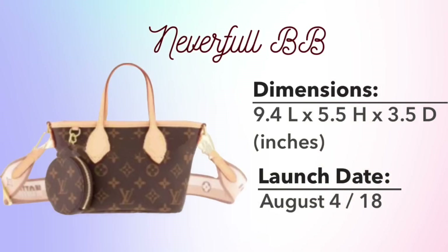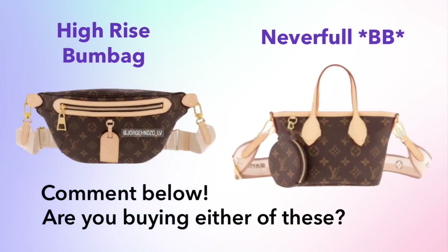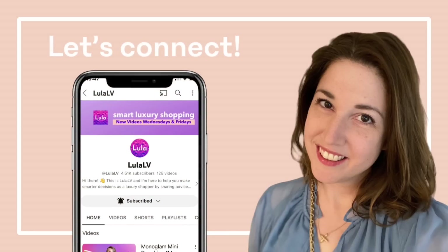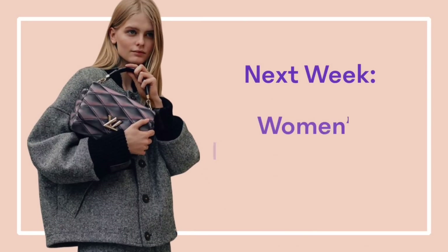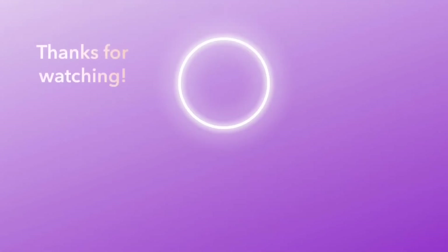Please comment below and share your thoughts on the Never Full BB and the High Rise Bum Bag — I'm really interested to hear what you think. Do you think you'll be purchasing either of these, or are you planning to check them out in store? Don't forget to like this video if you enjoyed it and subscribe to catch future videos on Louis Vuitton new releases. Next week I'll be covering the women's Fall/Winter 2023 collection — see you then!